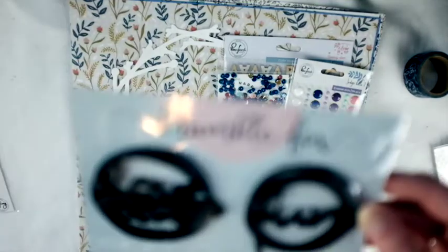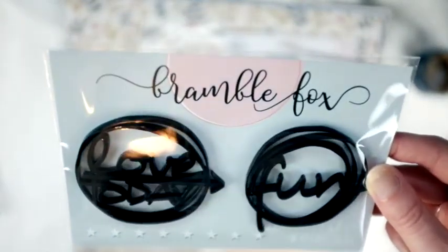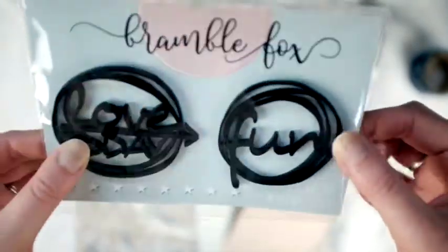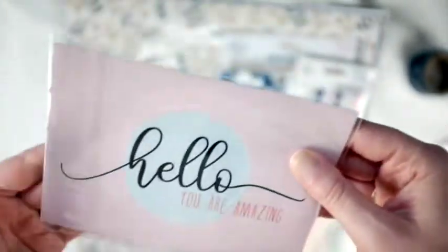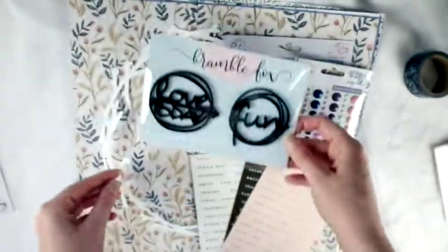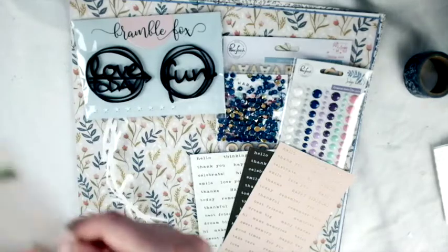We've recently partnered with Bramble Fox, and these are so cute - they're like little acrylic pieces. So cute and so fun.